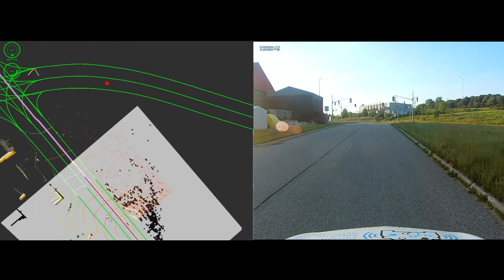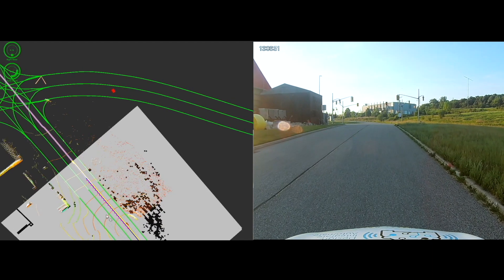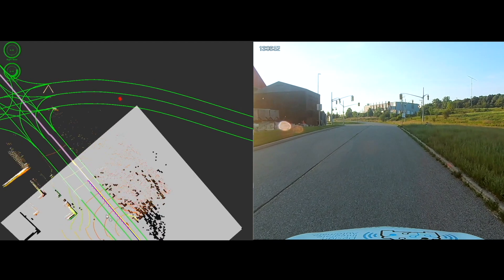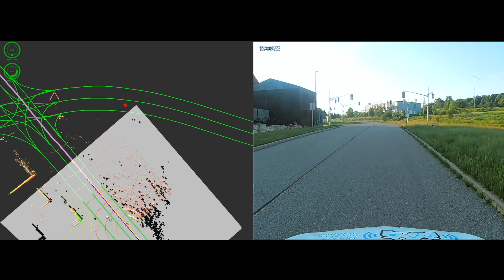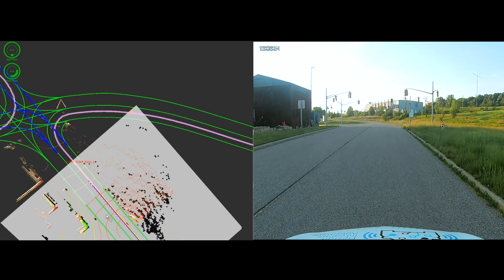Here we introduce a new view — the software visualization — which better displays what happens when the vehicle observes the right-turn-only sign. Slowing it down a bit, we see that the route, the pink line, initially proceeds straight through the intersection. However, when the right-turn-only sign is observed, the vehicle replans a route that goes to the right.